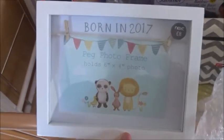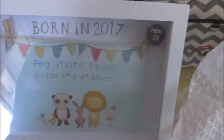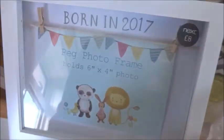There's the 'Born in 2017' photo frame from Next - it's all wrapped away until we can put a picture in it, but that was eight pounds. And then I've got a fitted sheet.